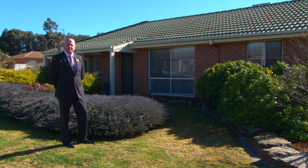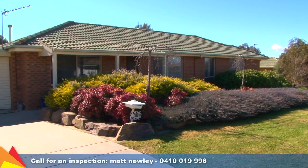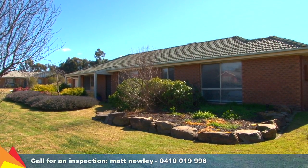Hi, I'm Matt Newley from Fitzpatrick's Real Estate, and welcome to 12 Coober Place, Estella, Wagga Wagga. This quality home offers a family-friendly floor plan which provides a home for ease of living with no sacrifice on function or life's little luxuries.